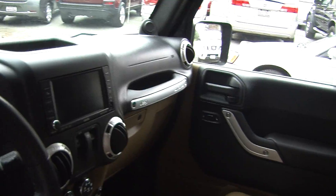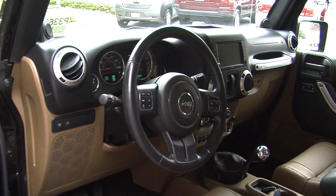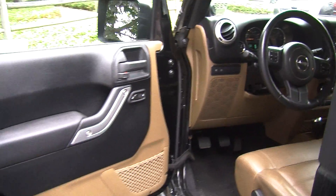It has a CD player with iPod integration and AM/FM radio. Stereo controls, cruise control, and Bluetooth right at the steering wheel — nice and convenient for the driver.